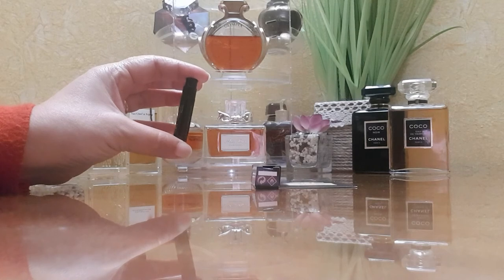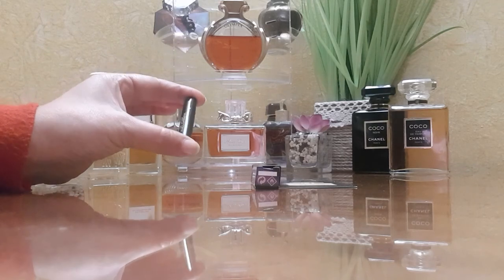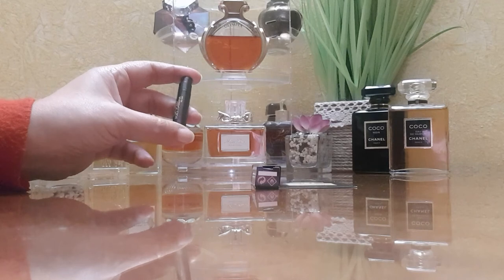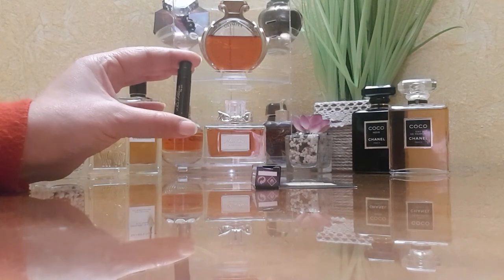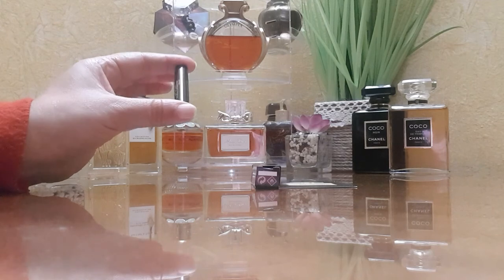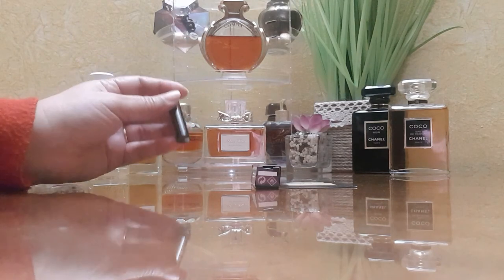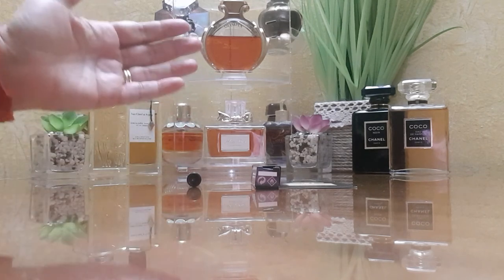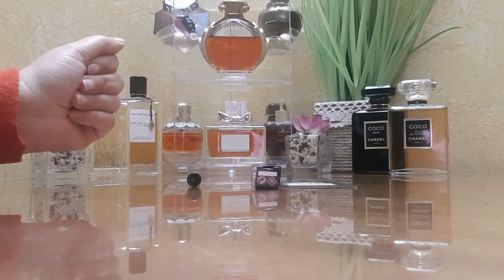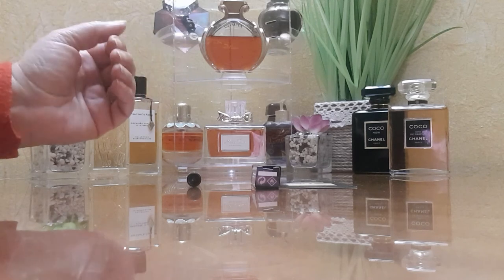As a conclusion: if you plan to buy this based on your experience with the original, I can assure you they are not the same. The name 'Gold' doesn't match the juice in my opinion, so give it a try before buying. However, if you don't like the original, you may well like this one. I was really enjoying exploring this gem. I hope you enjoyed my review — thank you so much for watching, don't forget to subscribe and like the video. Take care, smell good, see you next week. Bye!